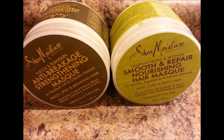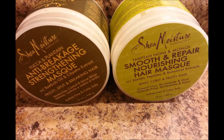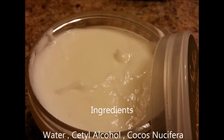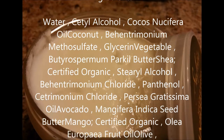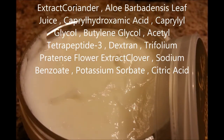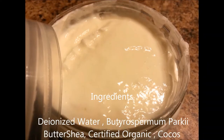Up next are two Shea Moisture hair masks. First is the Yucca and Plantain Anti-Breakage Strengthening Mask with baobab oil and cilantro. It has great ingredients that my hair loves — you'll see them on the screen. I'm definitely all about what types of ingredients are in hair care products.